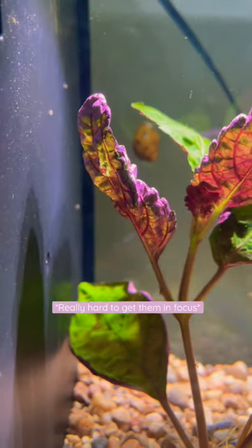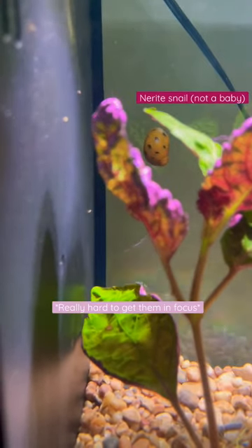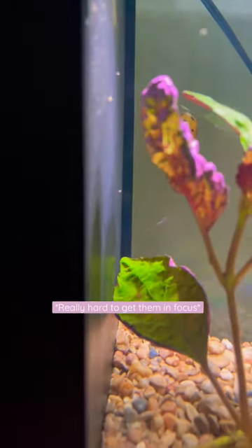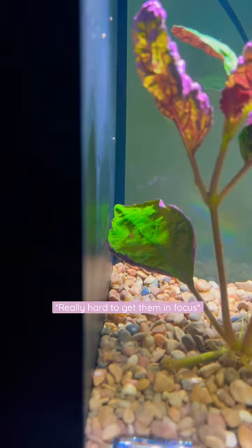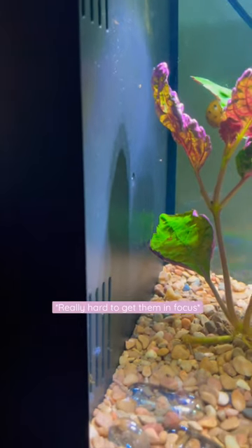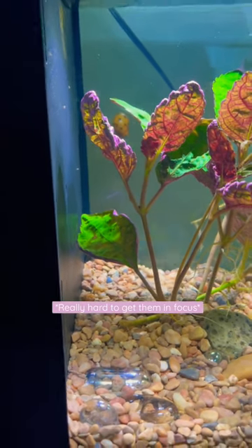I think they're mostly bladder snails, but it's just too hard to tell without more magnification, and I don't really have anything super high-tech for looking at them. But they're so tiny and cute! Oh my goodness!